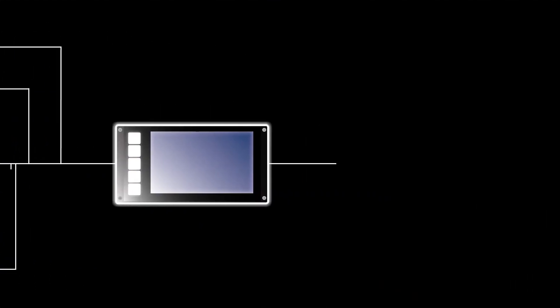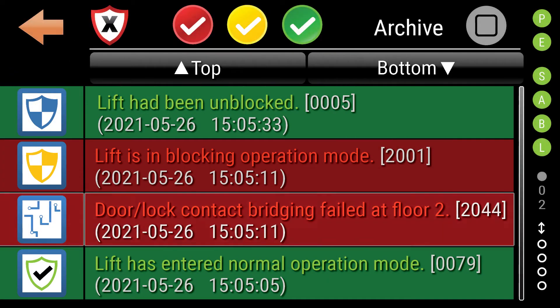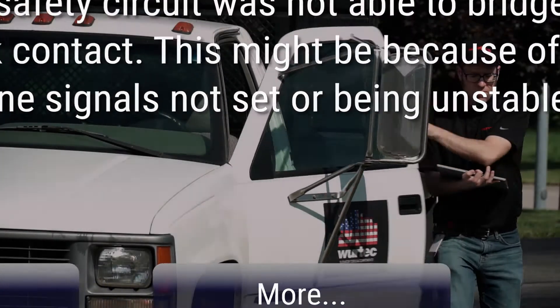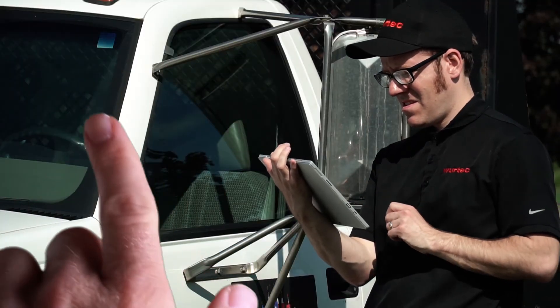Featuring CAN OpenLift technology for direct interface with other devices, full diagnostics integral to each controller, remote monitoring capabilities, and an intuitive touchscreen interface.